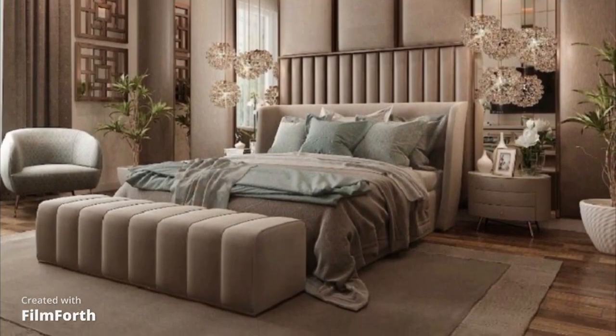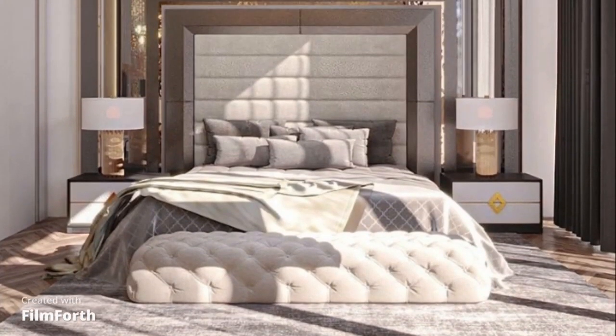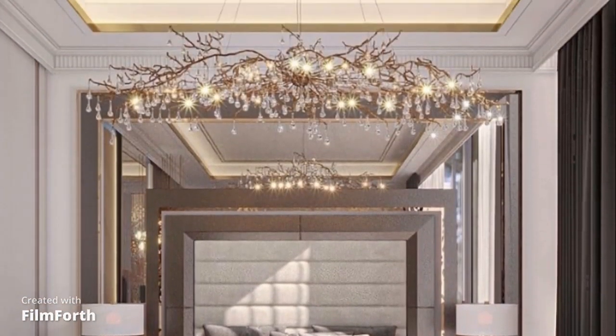There you have it — our top 10 bedroom designs as curated by an expert interior designer. Which one resonates with your style the most? Let us know in the comments below.